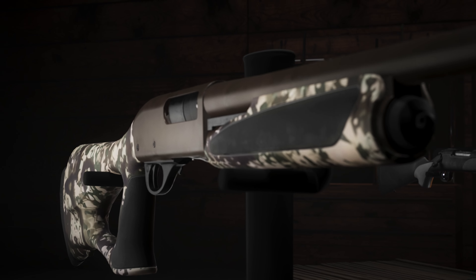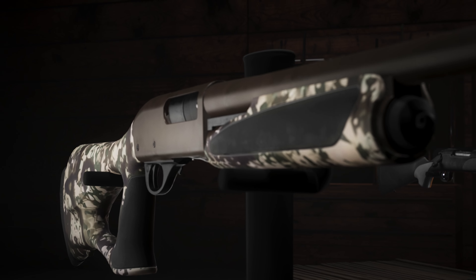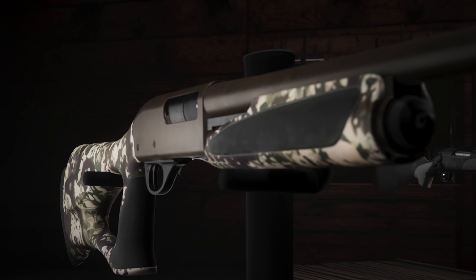Model 870 SPS Super Magnum Turkey Predator — the most dependable slide action of all time, in a design that will go the distance with deadly precision. Whether your target is the crease behind a buck's shoulder, a wily coyote, or a big red head, this all-inclusive camo package delivers devastating implications for birds at extended range and predators that close the distance.